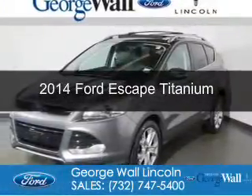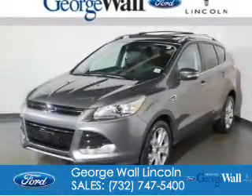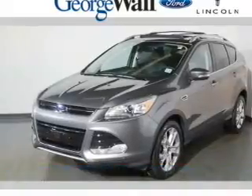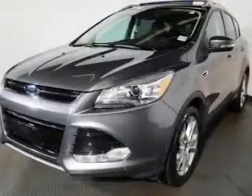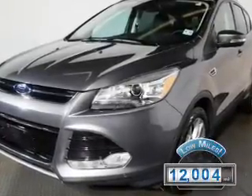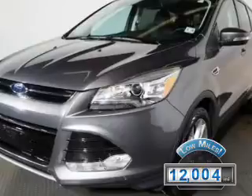This is a certified pre-owned 2014 Ford Escape. It's powered by front-wheel drive, a 1.6-liter four-cylinder engine, and a six-speed automatic transmission. With fewer than 15,000 miles, this vehicle has a long road ahead.